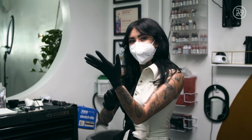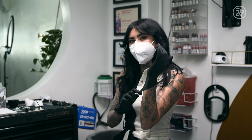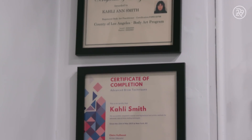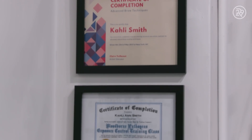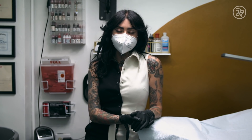I'm Callie Smith. I'm the owner of Fiction Cosmetic Tattoo and I am a cosmetic tattoo artist. I have been a cosmetic tattoo artist for six years here in Echo Park, Los Angeles. I originally was a makeup artist for years and I also worked in a tattoo shop — I kind of combined both my jobs into one and that's how I got started.